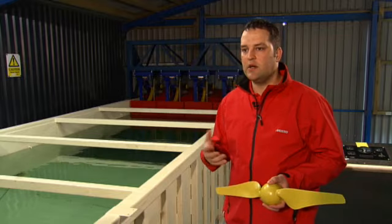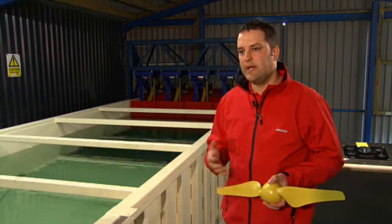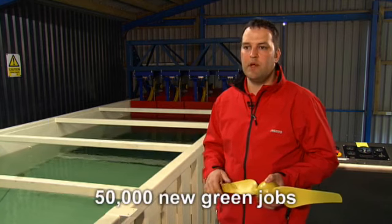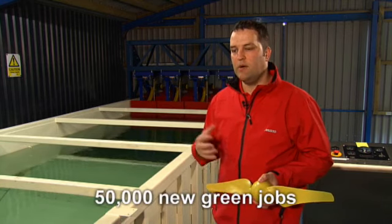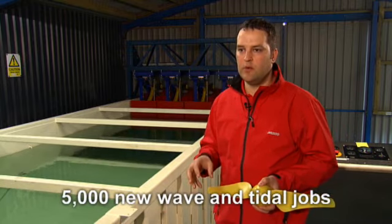How much of Scotland's power needs could come from wave or tidal? Scotland has a huge resource in wave and tidal — probably the best tidal resource in the world. Over the next 10 to 15 years, we're looking to generate around 1,200 to 1,500 megawatts of power. Scotland currently has about 80,000 green jobs, and over the next 10 to 15 years there will be maybe another 50,000 jobs, with around 5,000 of those in wave and tidal energy alone.